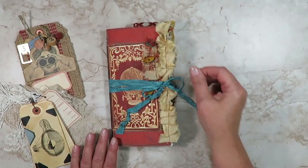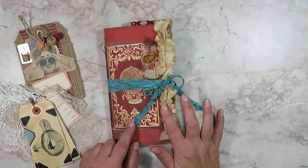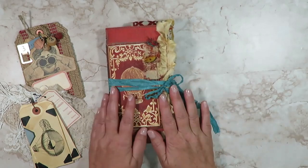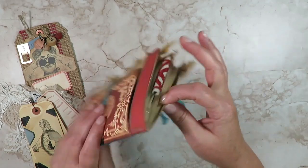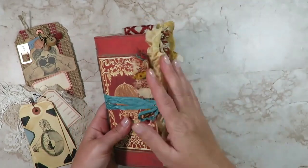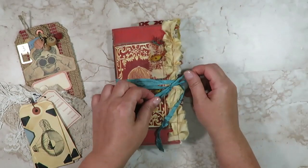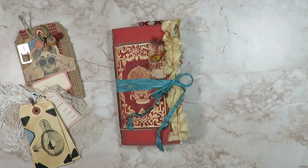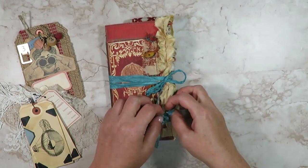Hello everyone, I'm Lynn from Mockingbird in Maine and I'm so excited to show you my August design team junk journal project. This is a standard size traveler's notebook with a cardstock cover, measuring about four and a quarter by eight and a quarter, a little bit more with the textiles poking out. The journal has a Victorian, somewhat feminine but also steampunk look and theme.